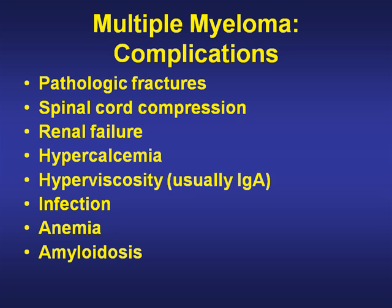The complications include pathological fracture, spinal cord compression, renal failure, hypercalcemia, hyperviscosity — usually seen in IgA myeloma — infection, anemia, and amyloidosis. This is a bad disease and needs aggressive treatment to prevent these complications.